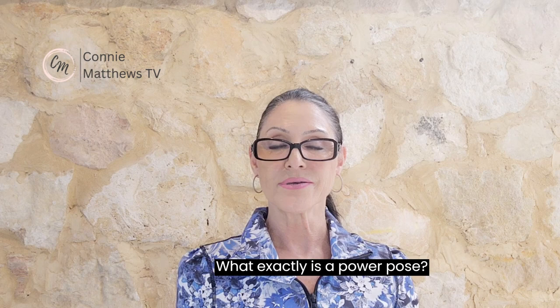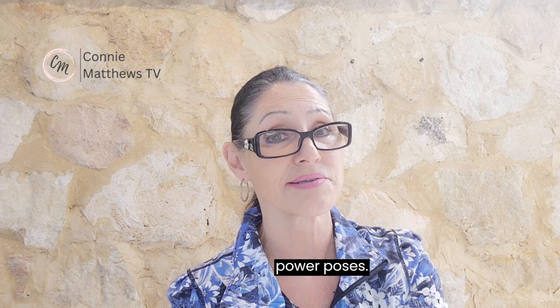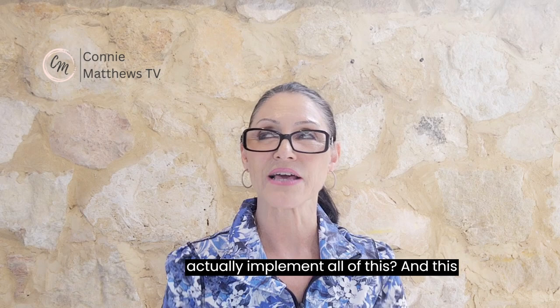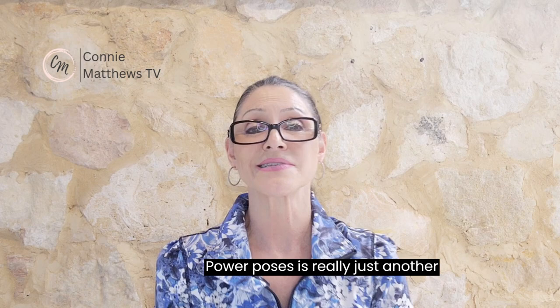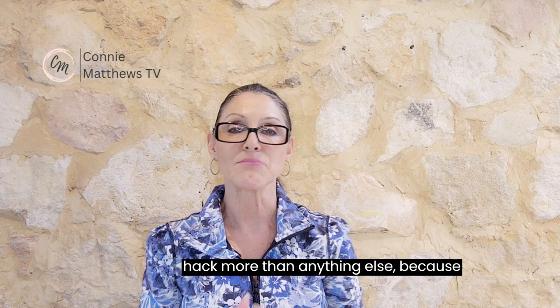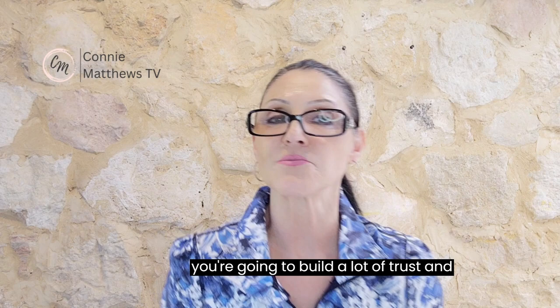We're going to cover five things: what exactly is a power pose, is there a history behind power poses, how do you create a power pose, the surprising benefits of power poses, and the best strategy to implement all of this. Power poses are really just another tool — a life hack more than anything else — because your body language will let people know everything they need to know about you.